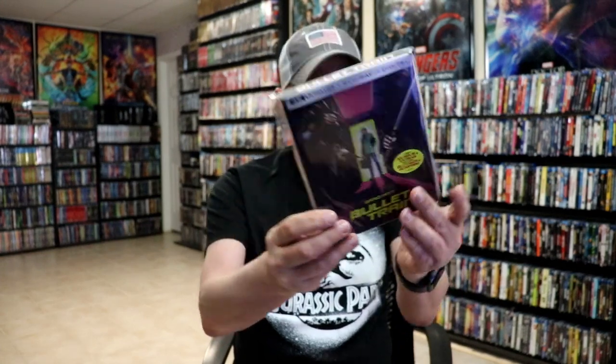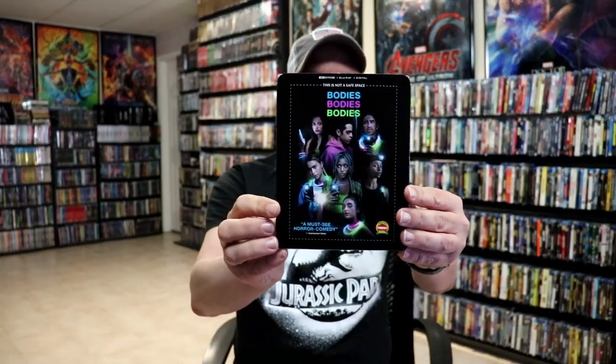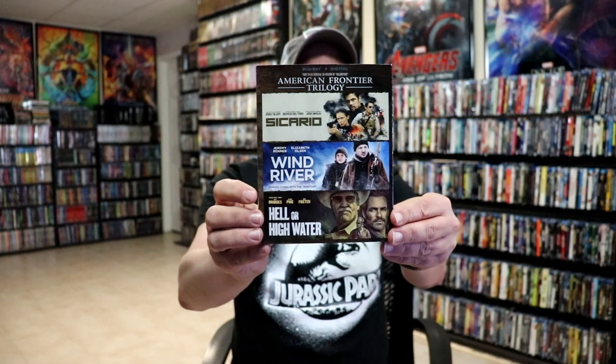For the third week there were a lot of titles. I got Bullet Train — I picked up the Walmart exclusive slipcover edition plus the steelbook with art cards. I really enjoyed it in the theater. I got the beautiful looking steelbook for The Ring, then Bodies Bodies Bodies from A24, and Pokemon the Movie: Secrets of the Jungle — I like to get all the Pokemon releases. I got the American Frontier Trilogy featuring Sicario, Wind River, and Hell or High Water, all three great films, very affordable at around $15 at Target with a slip.